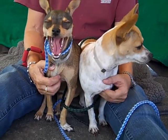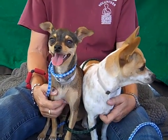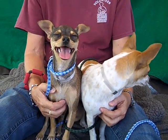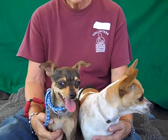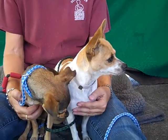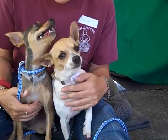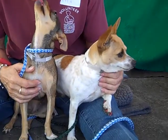This bonded pair came in as strays from El Monte on August 17th. Pepsi on the left is about a year old, so she's still a puppy. She is a beautiful tan and chocolate color. She's a short-haired Chihuahua mix, and Sprite on the right is about two. She's a little bit older and she is a female, white and tan with these cute little tan spots. She's a Parson Russell Terrier mix — might also have some Chi in there as well.